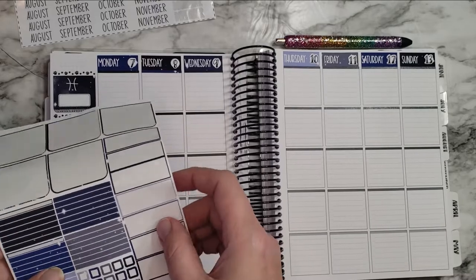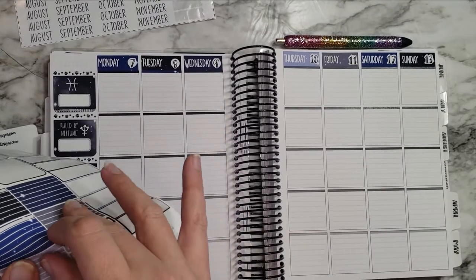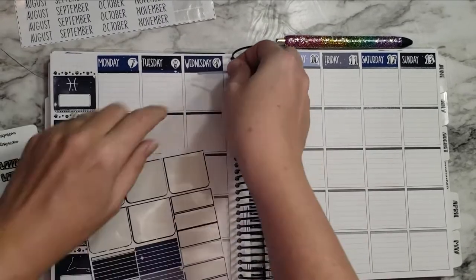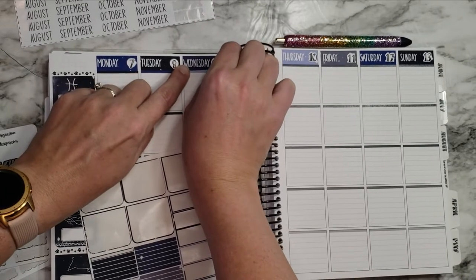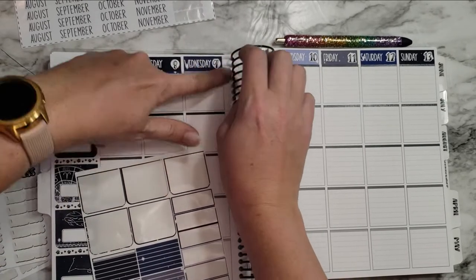I figure let's just bite the bullet and go ahead and start putting in all these headers, because the sooner I get started the sooner I'll be done with it and you can fill in all the guts — the good stuff.